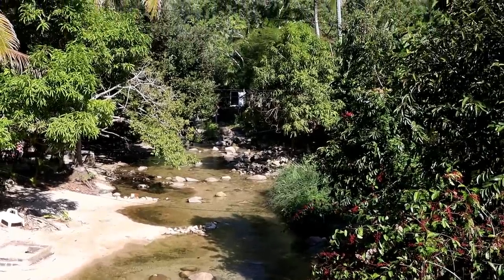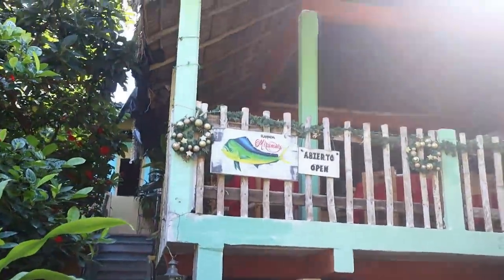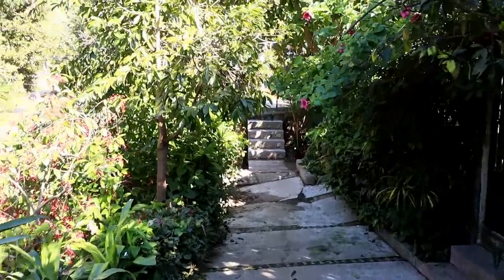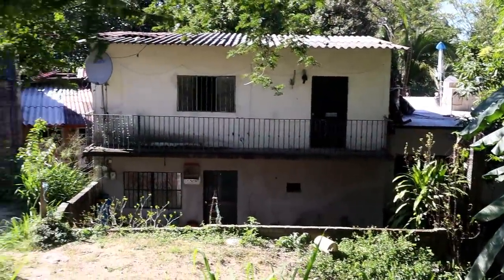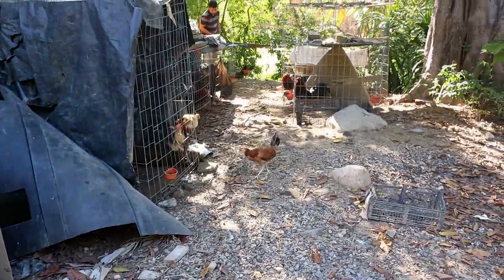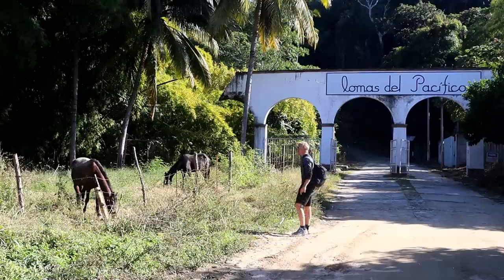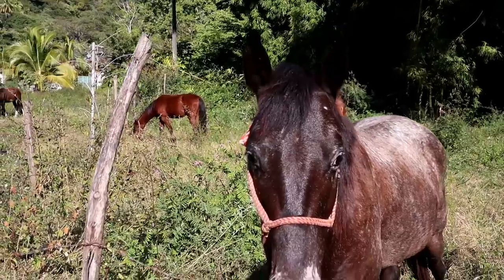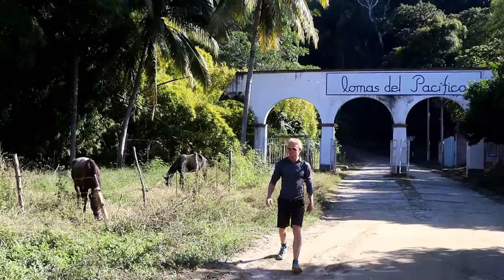So I walked a bit from the beach back here, and this seems to be the town here. Bananas are growing here. Here are some of the houses in Mismaloya. It was a really peaceful town, with lots of horses, clean rivers, flowers, and green areas. But the adventure had almost come to an end, and I was about to head back across the mountains again.